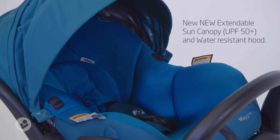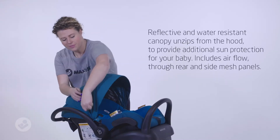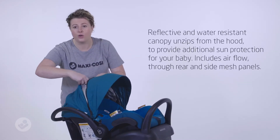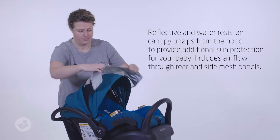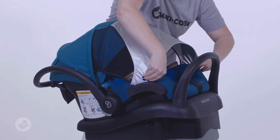The new advancements in this baby capsule include our hood with UPF 50 plus rating and an extension canopy. This canopy is water resistant and clicks on like so using our new magnetic harness holders.